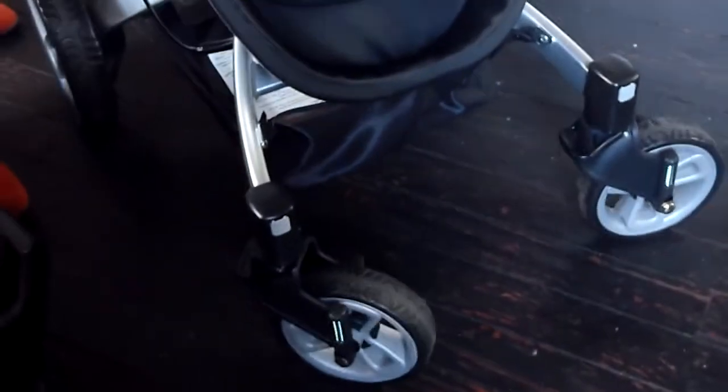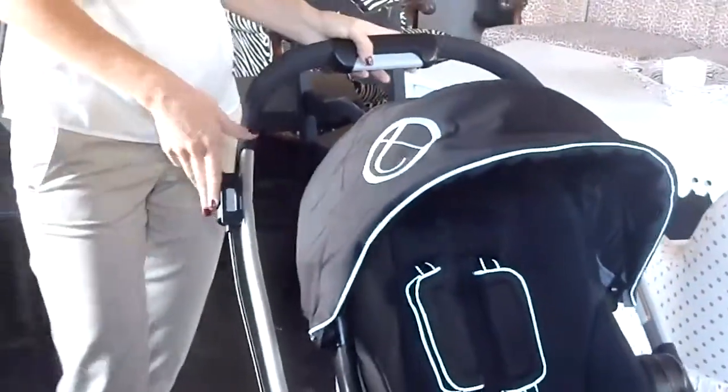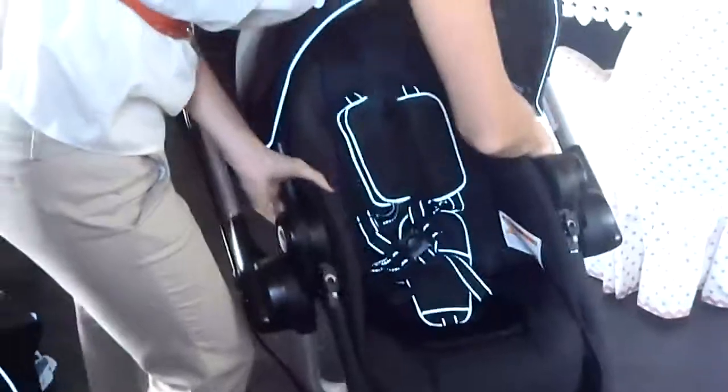Some of the key features on this stroller that are great: you have great suspension, no-flat air tires, so it's very maneuverable, great performance. There's a reversible handle, which makes it really easy if you want to block the sun for the child or you just want them facing outwards. The seat also removes and reverses, and it's a very easy connection — just pick it up, like so.